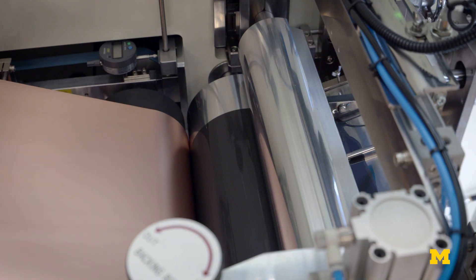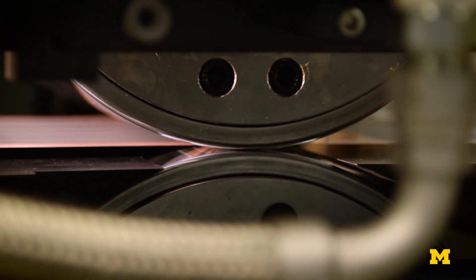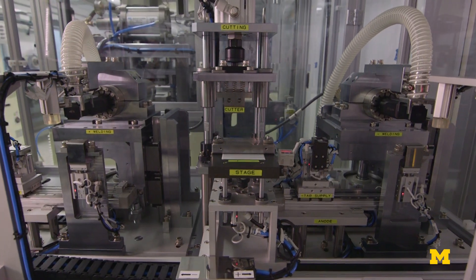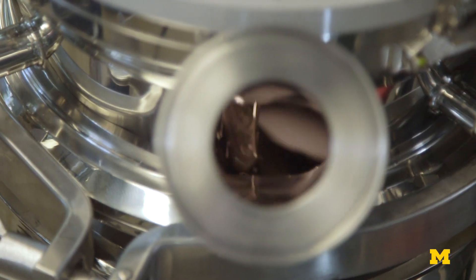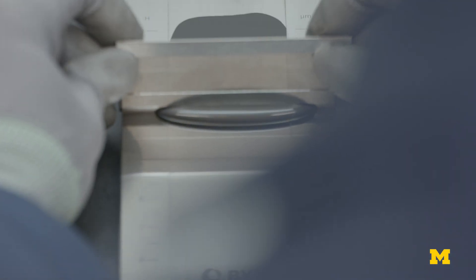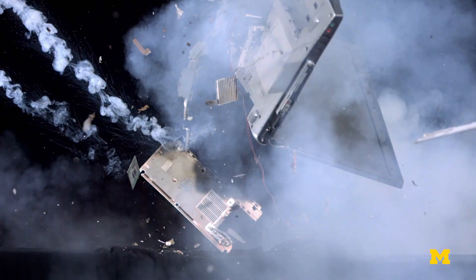There are a lot of pieces and processes that go into making the battery work. If any of those processes go wrong, there's a chance for energy to be released. The reason that happens is really because the electrolyte inside of the battery is an organic solvent, and that solvent is flammable. So if the battery can't vent, you build up pressure as the electrolyte burns and then it explodes.